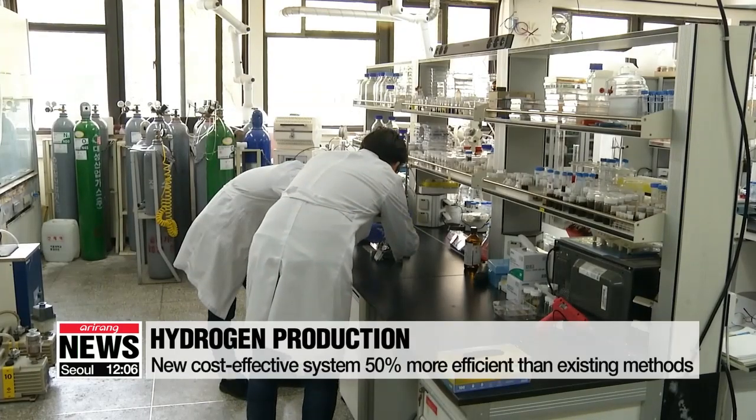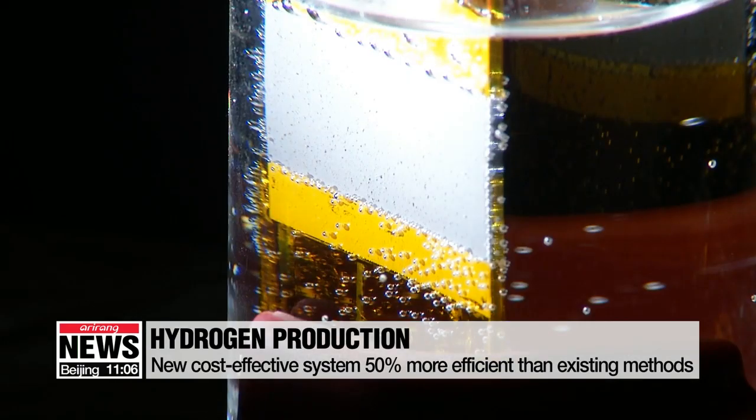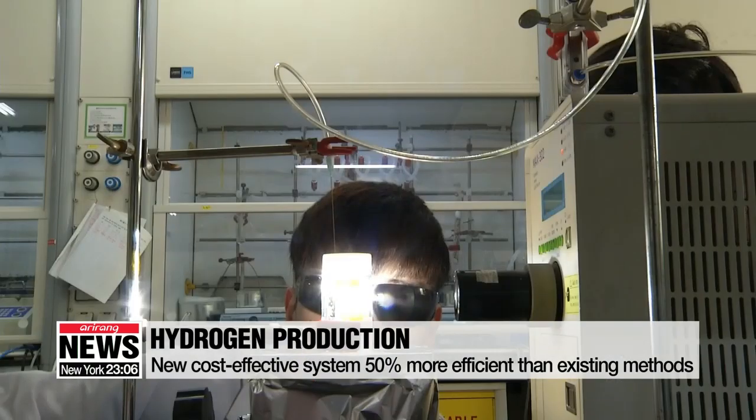Under good lighting, a gram of the material used in the catalyst can create 30 milligrams of hydrogen per hour. The new catalyst is 50 percent more efficient than existing systems.